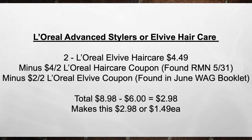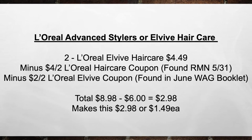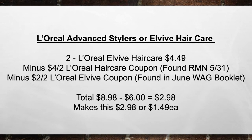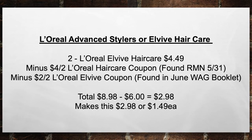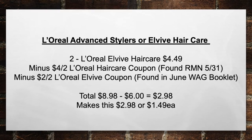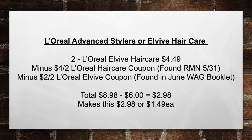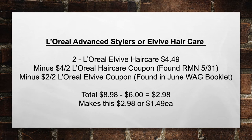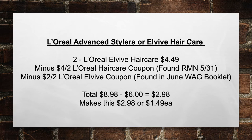Next is the L'Oreal advanced stylers or L'Oreal EverVive hair care. Pick up two L'Oreal EverVive hair care items at $4.49 each, minus a $4 off two L'Oreal hair care coupon found in the RMN on 5-31, and a $2 off two L'Oreal EverVive coupon found in the June Walgreens booklet — that's at the register. That brings your total from $8.98 minus $6 in coupons to $2.98, making this $1.49 each item.